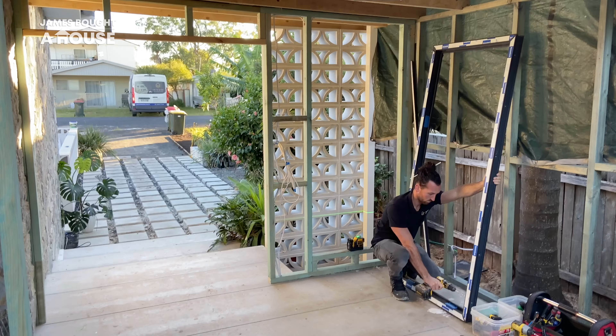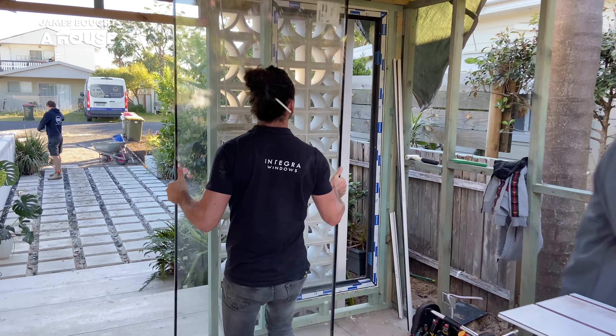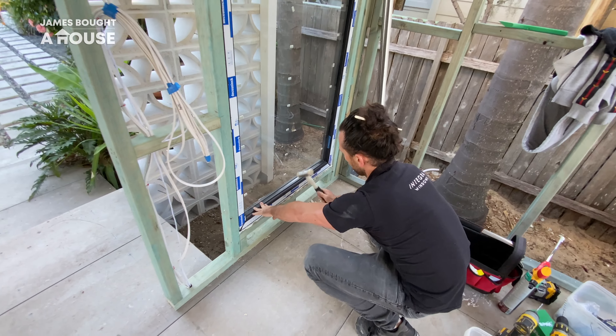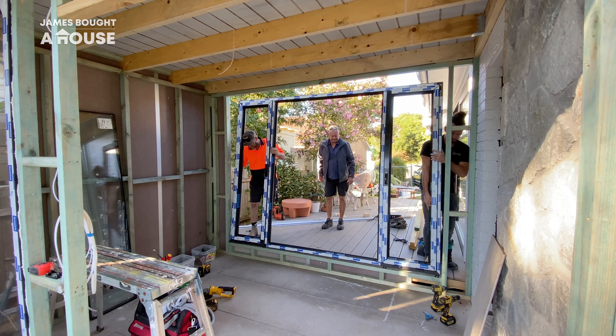Stefan is back to install the entry foyer windows. He starts firstly with the frames and then installs the double glazed panels. As each of the new windows goes into place, Paul and Mark can come in and add the cladding. It's that process that we need to be aware of as part of the construction constraints.